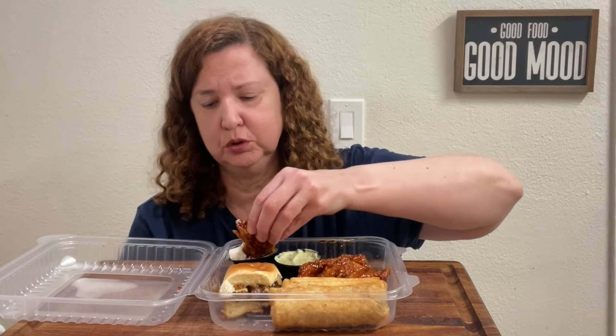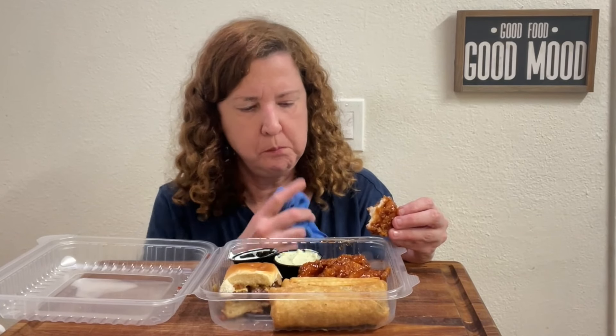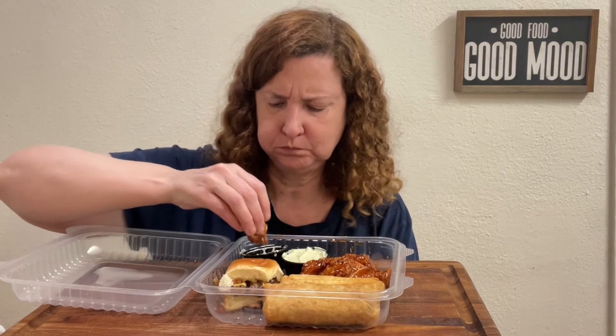A lot of sauce on here but really good. I highly recommend this — like high quality food. These are really spicy, they're so good. I don't know if I'll get them again because they're so spicy, but they're so good.